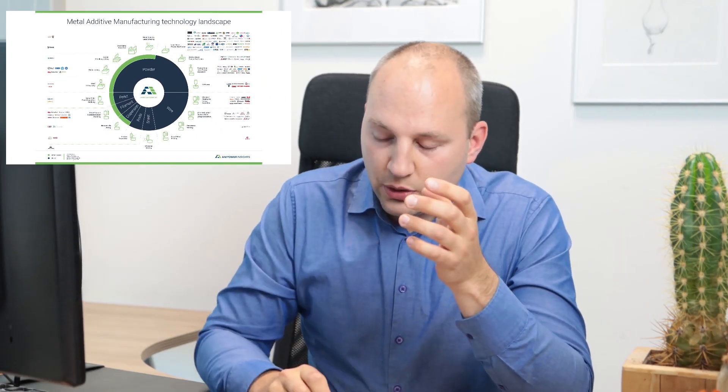The first technology I want to show you is powder bed fusion, and with over 9,000 systems this is also the most common and advanced technology. Worldwide, more than 60 suppliers are producing systems based on this technology.